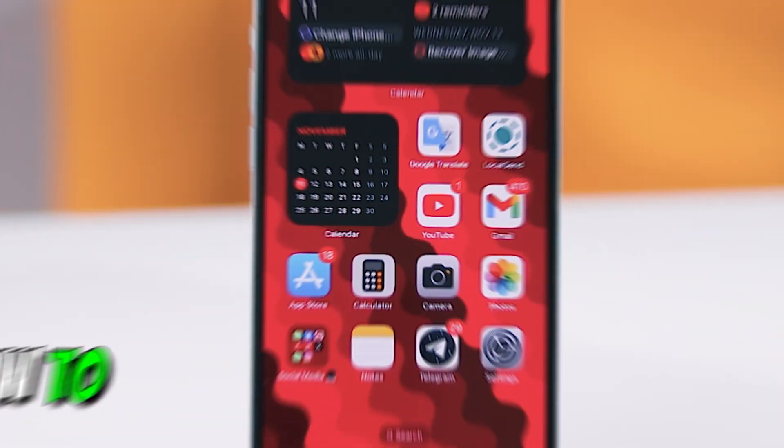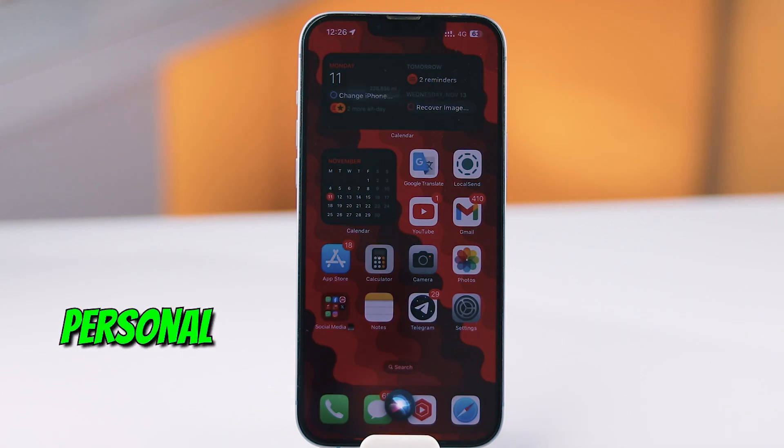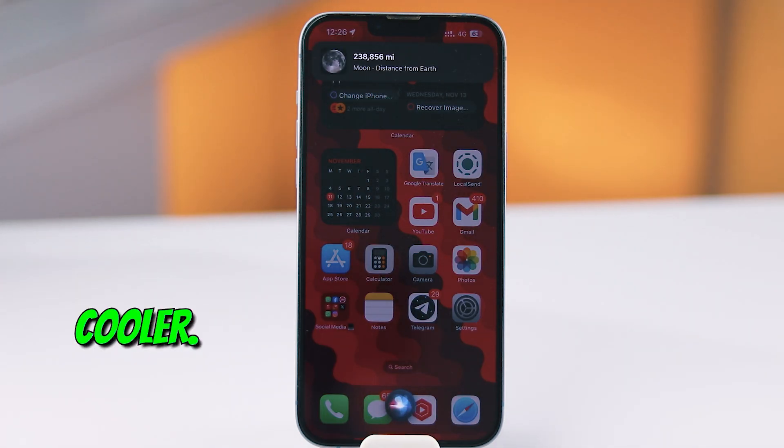Today I'll walk you through how to customize your Siri activation phrase on your iPhone, making it feel more personal and, of course, way cooler. Let's dive in.